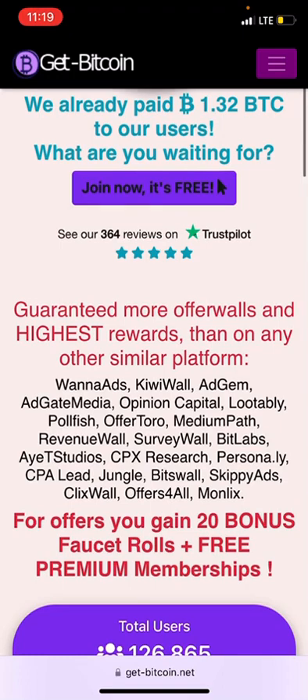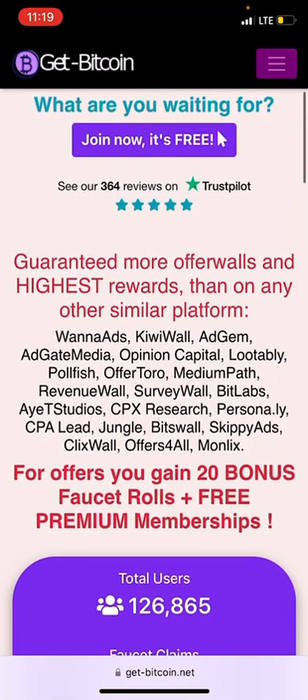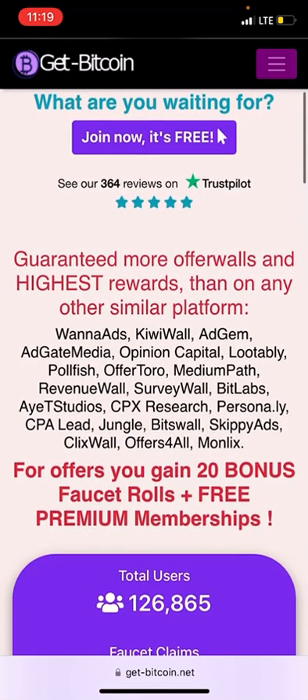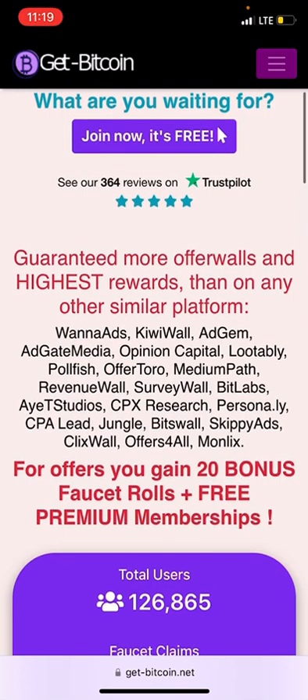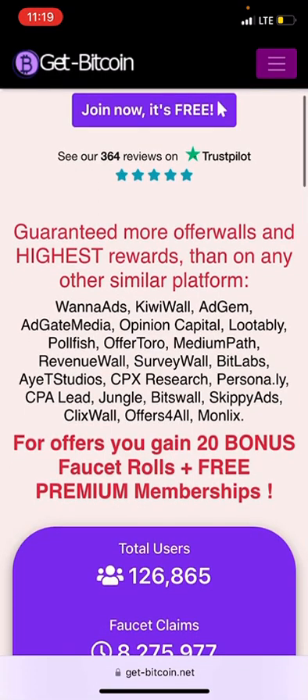This platform claims to pay the highest rewards compared to any other similar platform. Here are some of their listed partners: Wannads, OfferWall, AdGem, and AdGate Media.